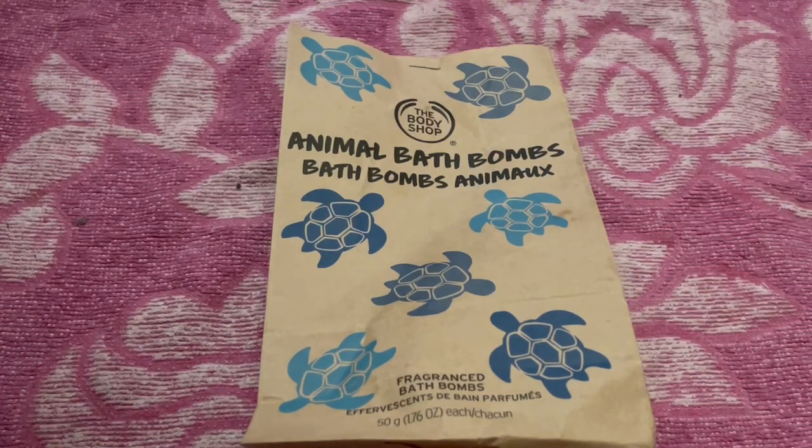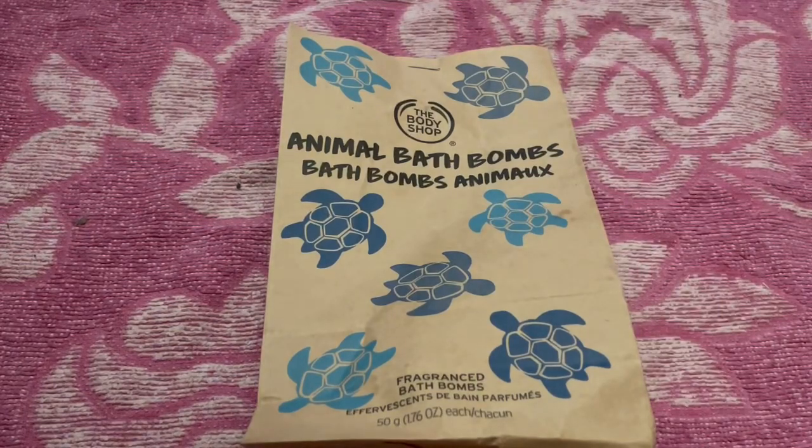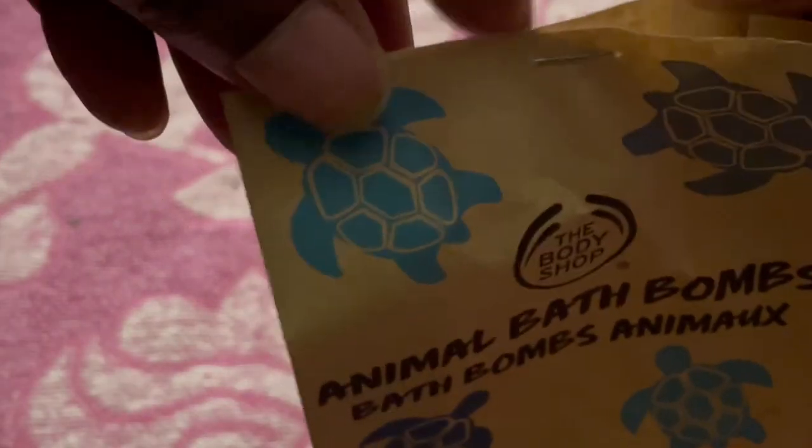Unfortunately the 50% flash sale the Body Shop did ended a good few weeks ago. I've had this for a while but I just haven't got around to filming this video until now, so I apologize for that. Once we discover the smell and if you still want to buy it full price, by all means go ahead if you can afford it.